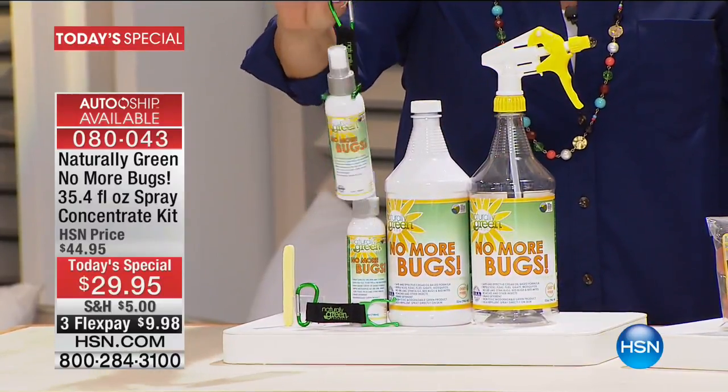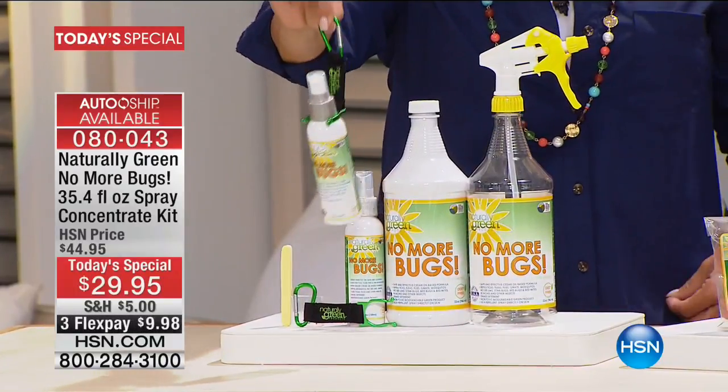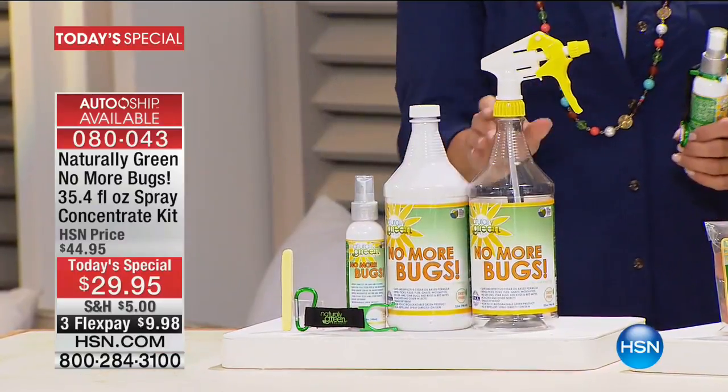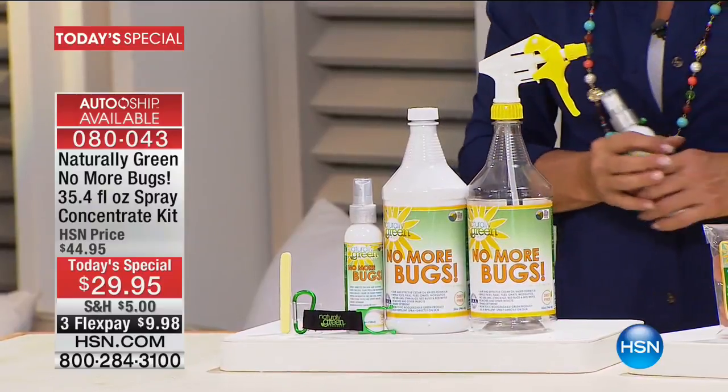So if you're camping, you're fishing, you're out hiking, you can take it to-go and just clip it on the backpack, on your belt loop, and take it with you wherever you go. You also get the spray bottle, so when you take the concentrate and dilute it down, you have the spray bottle included as well.